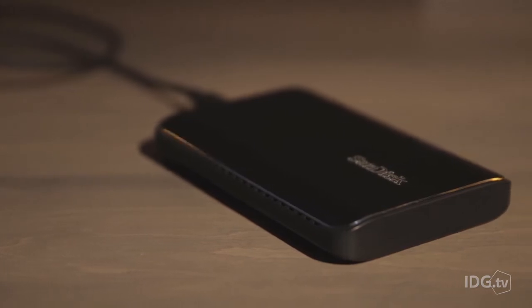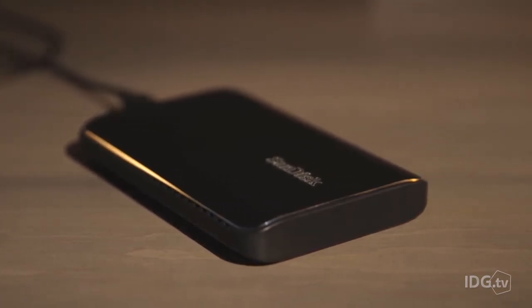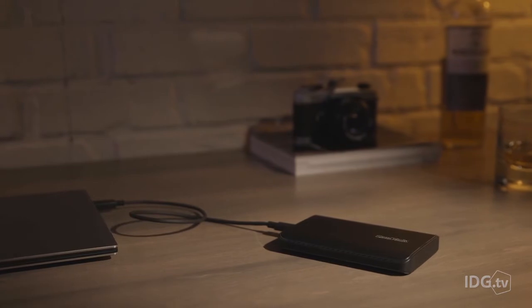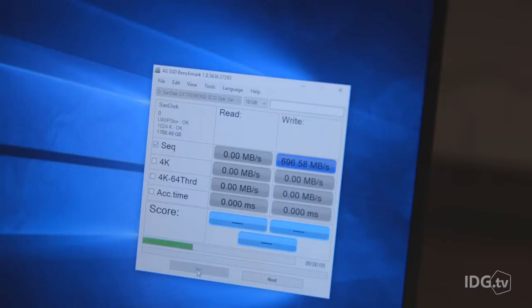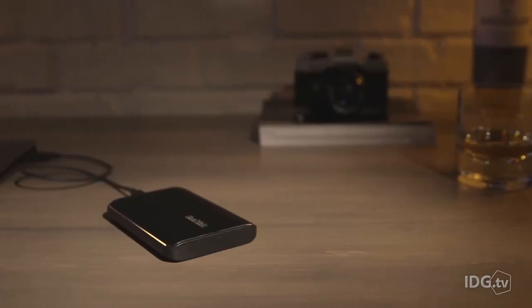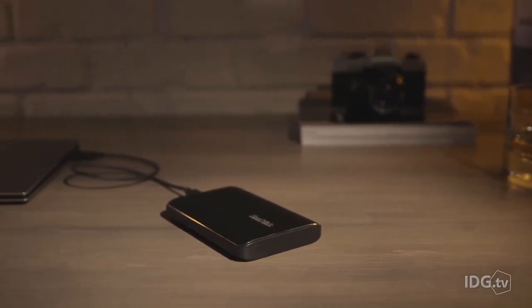The Extreme 900 does have some limitations. Since it uses two TLC SATA SSDs in a RAID 0 configuration, write speeds drop between 17 and 23% when the drive's cache gets exceeded. Still, those reduced transfer rates are faster than the closest competition.